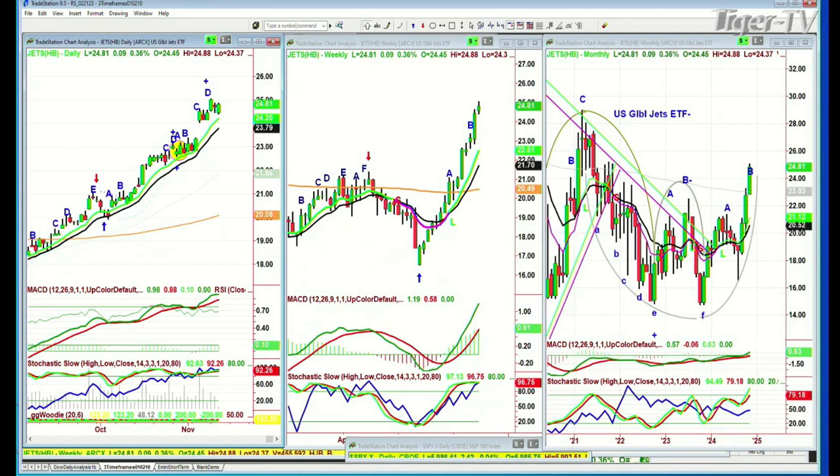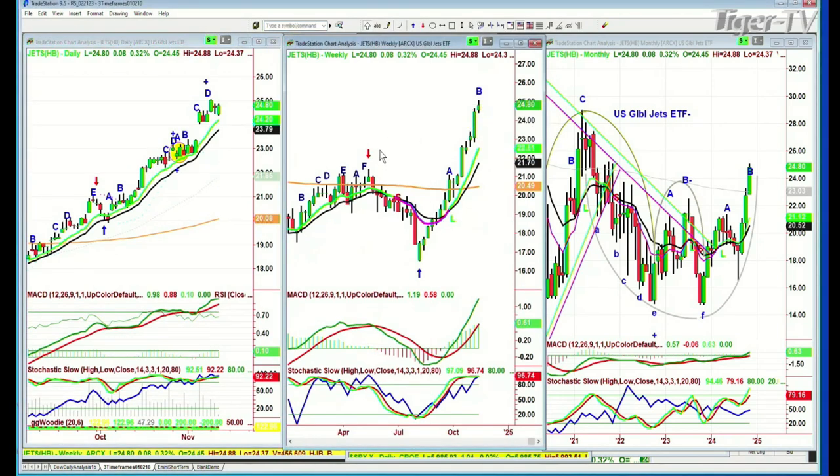Jets — U.S. Global Jets ETF. I don't know how anybody can say the economy is terrible. The U.S. Global Jets ETF made a recovery high. All-time high was back in the 28–29 area in 2021, slumped down to the 15s, and right now it's at 24. It's only a leg B — should still go to leg D. Do we go into things like this at highs? You can't be afraid if they're leading and the general trend is still to the upside.